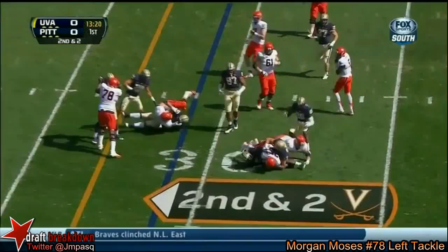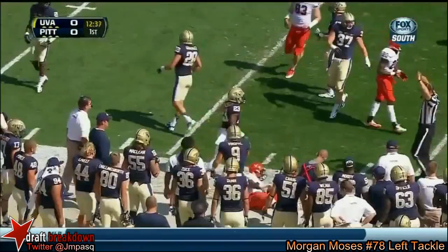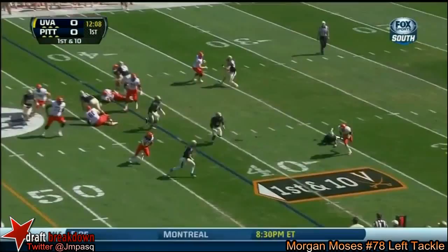Lockwood on the stretch play. This is Parks for the first down, out across the 40. Off it's 42. Lockwood eluding the first man today for the Cavaliers.